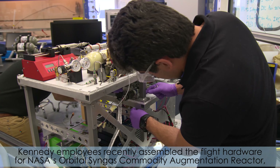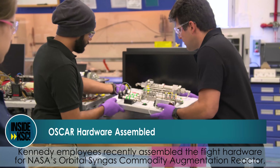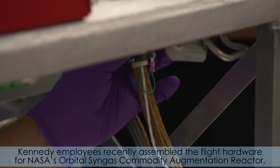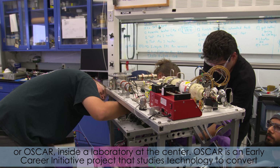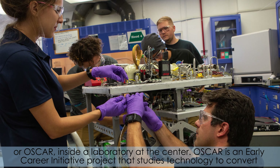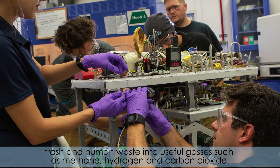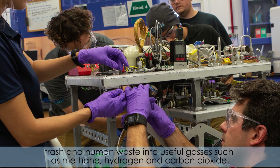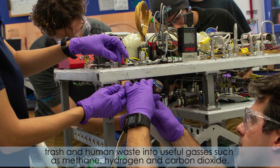Kennedy employees recently assembled flight hardware for NASA's Orbital Singus Commodity Augmentation Reactor, or OSCAR, inside a laboratory at the center. OSCAR is an early career initiative project that studies technology to convert trash and human waste into useful gases such as methane, hydrogen, and carbon dioxide.